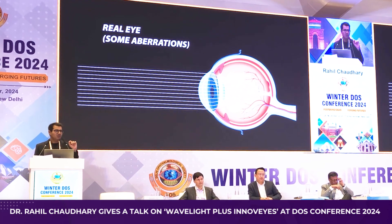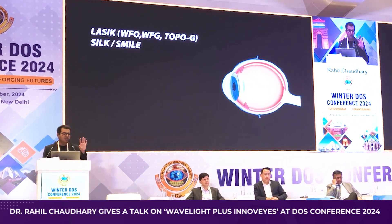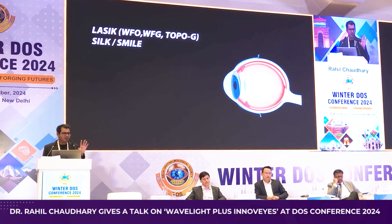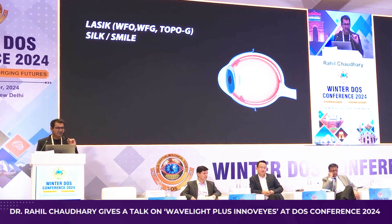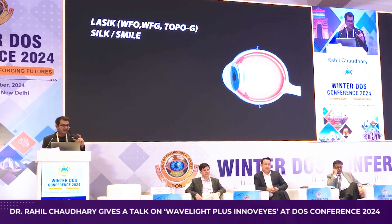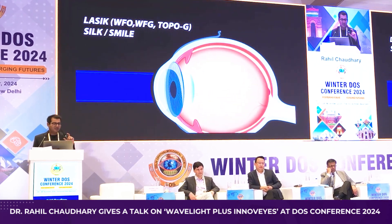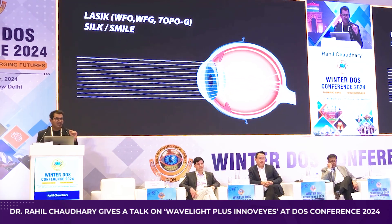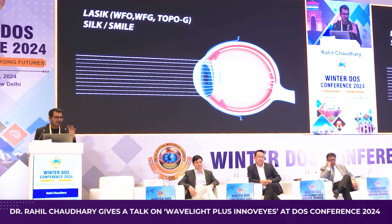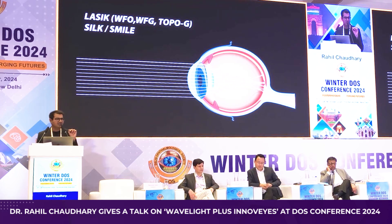When we do a laser refractive procedure — something like older LASIK procedures like wavefront optimized, or lenticular-based procedures like SILK or SMILE — we are actually increasing or adding aberrations to the system. The light entering your eye now has further aberrations and is not perfectly focusing on the retina.